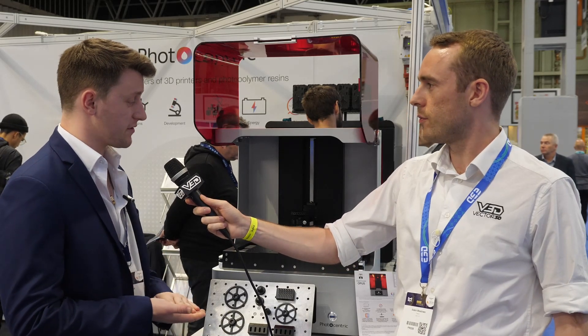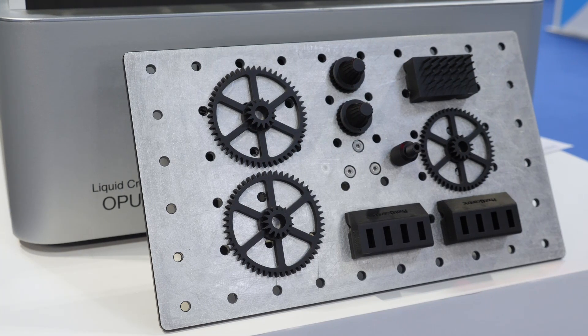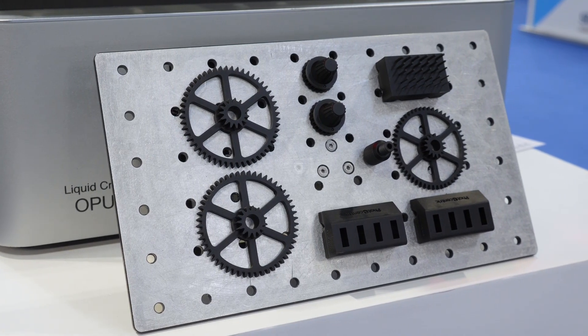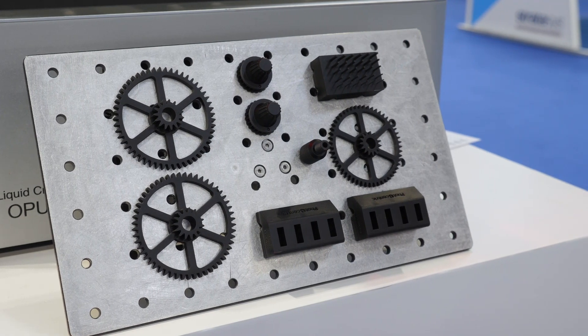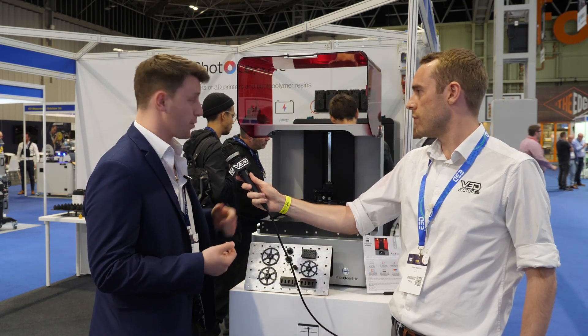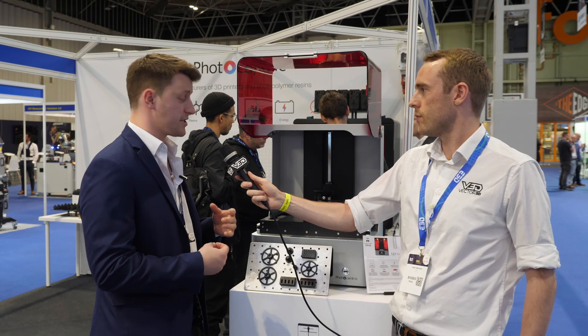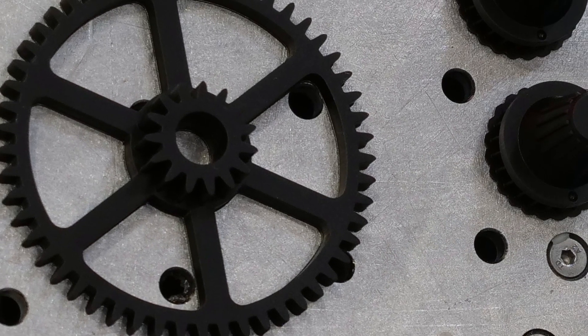At the moment we interact with a selection of different industries. The main ones are dental, medical, aerospace, automotive, prototyping, and functional end-use parts. One of our main goals with our material range is to offer functional end-use affordable materials for manufacturing purposes. The build volume on the LC Opus opens up that potential — it gives you the ability to enable mass manufacturing and bring about a whole new range of additively manufactured parts.